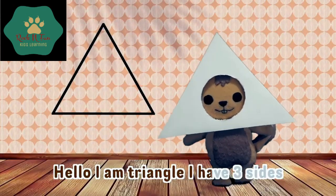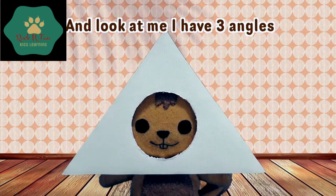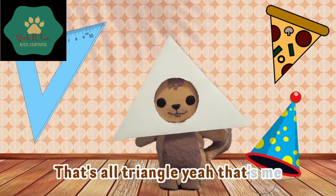Hello, I am triangle. I have three sides. And look at me, I have three angles. Triangular things: pizza, party hat. That's all triangle. Yeah, that's me.